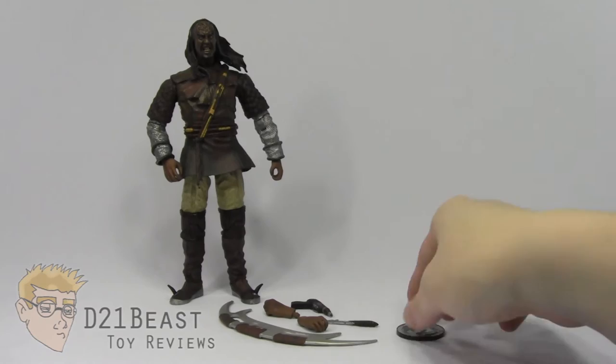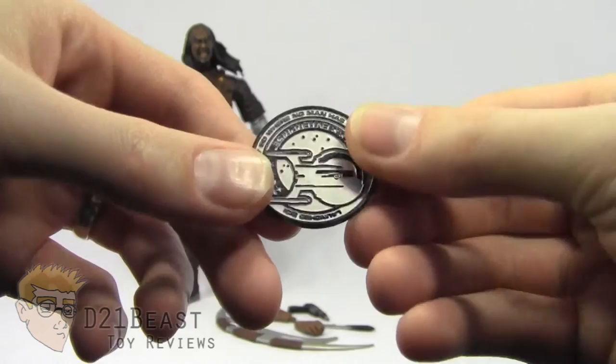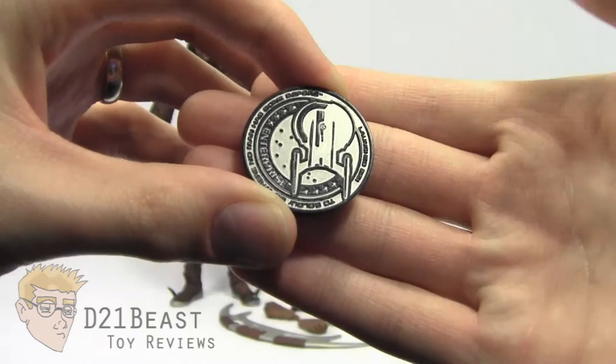Now we have the standard Art Asylum token. Before Diamond Select acquired Art Asylum, every one of their figures — at least the Trek figures anyway — came with these sort of tokens included, with one side featuring the old Art Asylum logo, and the other side featured whatever particular Star Trek series the token was supposed to represent. In this case, we have the Enterprise mission patch one more time.